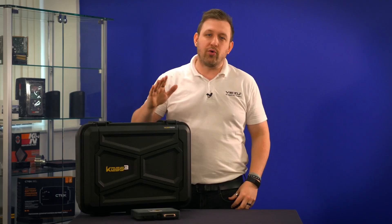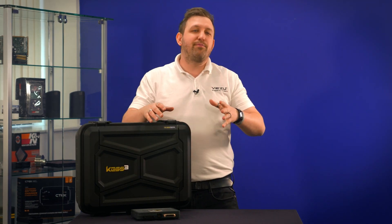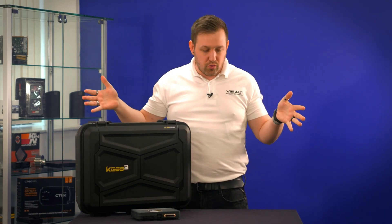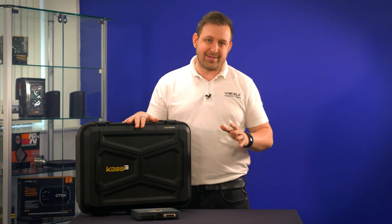Perhaps the most important factor is the support offered by Alientech and by Vizu. We've all been there — we've been tuning cars and had a little moment. What could be worse than sitting there not knowing what to do? The great news is that the people at Alientech and our team here at Vizu are on hand to support you through that.